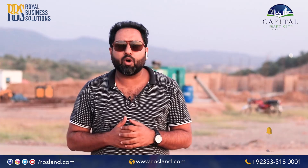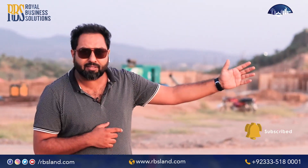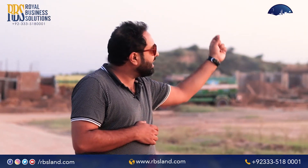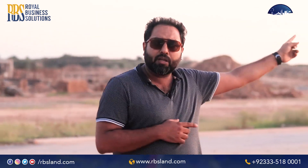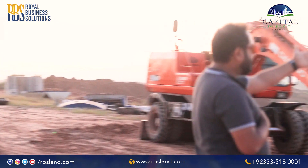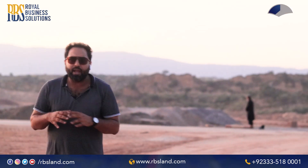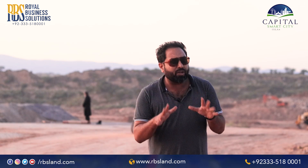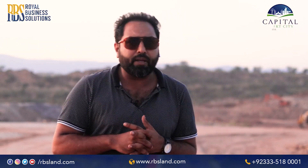We are now standing in the Executive Block. On my back side you can see villas being built, and we are coming from B Block. On my left side further villas are constructed with proper machinery still working. On my right there is a plant already installed. The road we came from is now carpeted — it is partially carpeted and will be fully carpeted soon. These are the updates of the Executive Block.